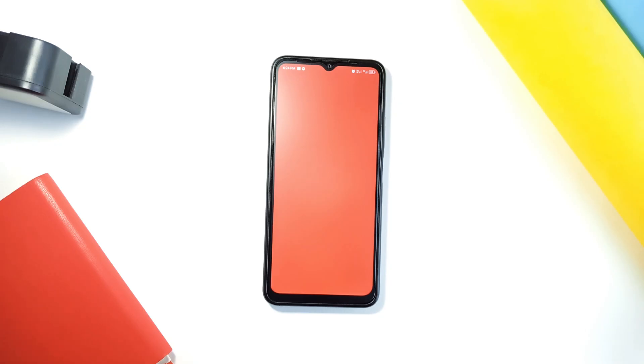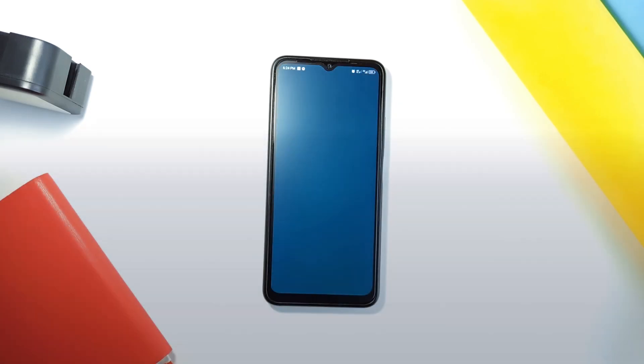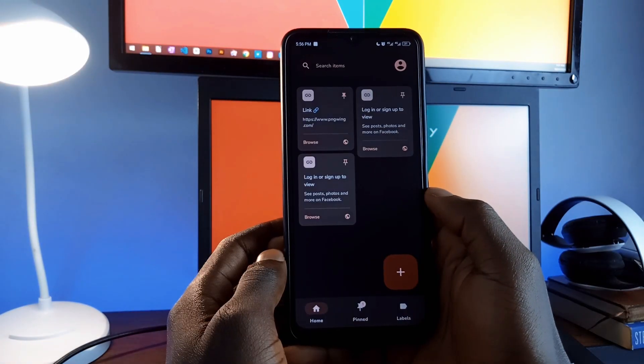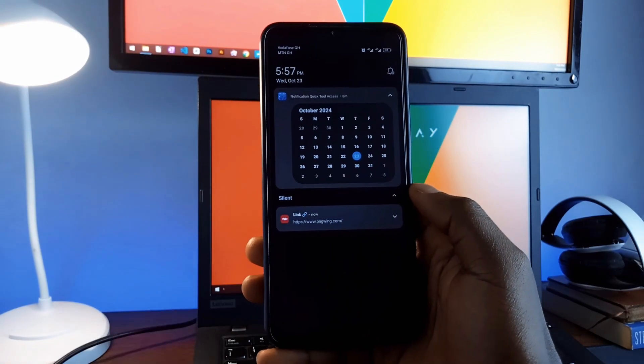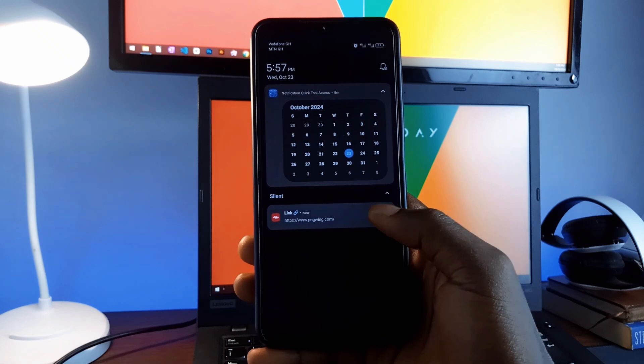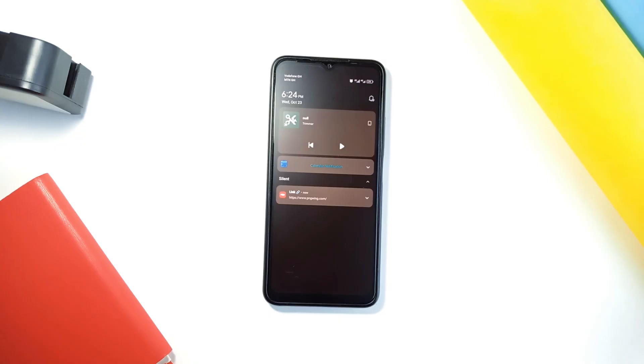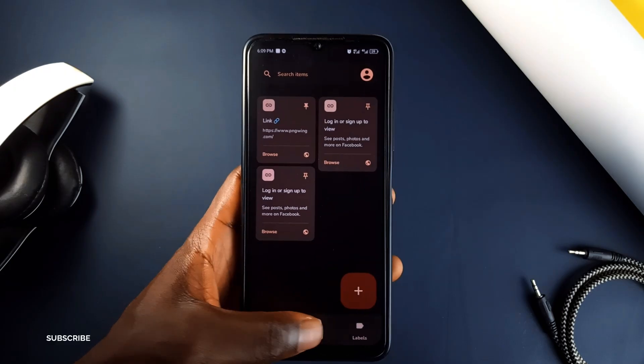Using this next application called Rupu is a smart way to organize your digital life. Similar to Notification Quick Tool, this application pins your important files, links, and media directly to your notification panel, so you have quick access whenever you need them.